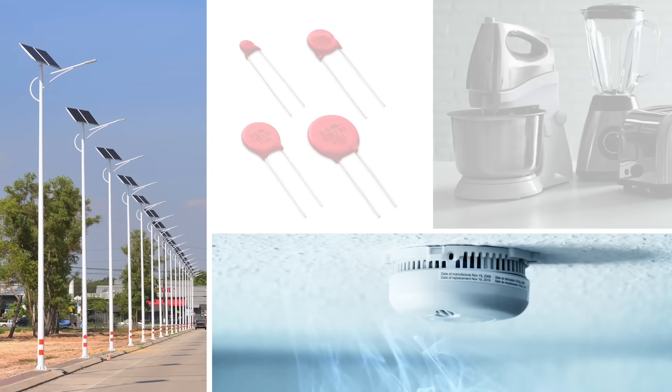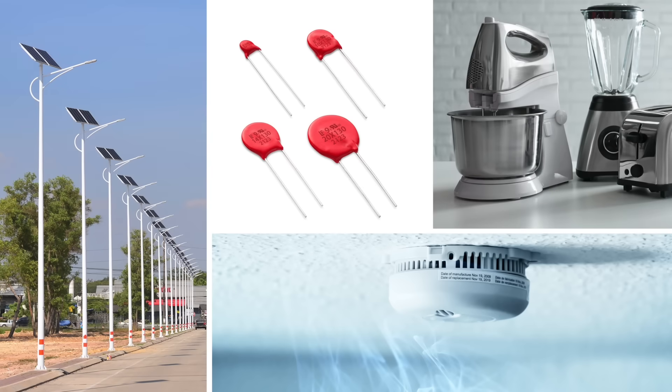For data sheets, samples, and more information on this new series of Xtreme Varistors, visit Littelfuse.com.